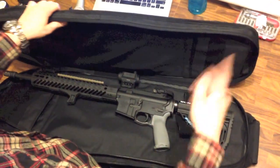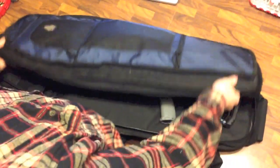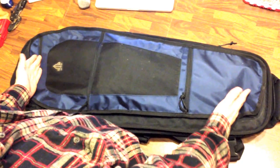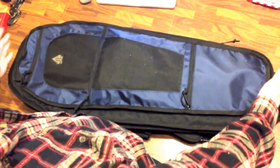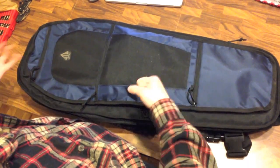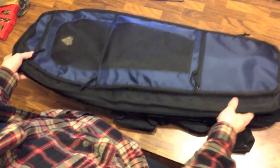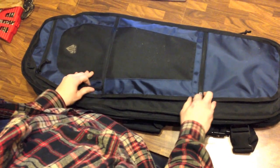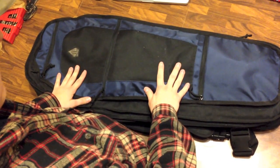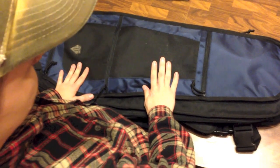For anybody looking for an AR bag that doesn't scream 5.11, doesn't scream tactical, will actually fit a gun, and is less than 100 bucks — with great handle and carry options and very sturdy construction — the UTG Alpha Battle Carrier would definitely be my recommendation. Thanks guys.